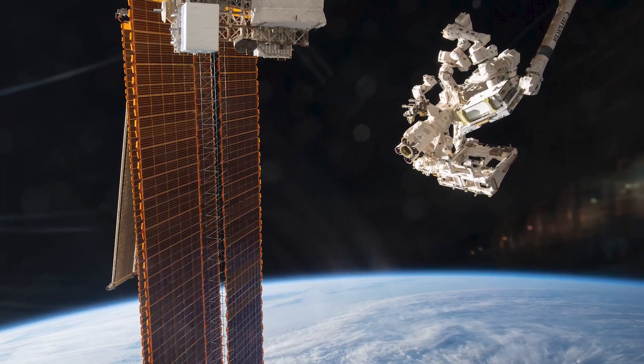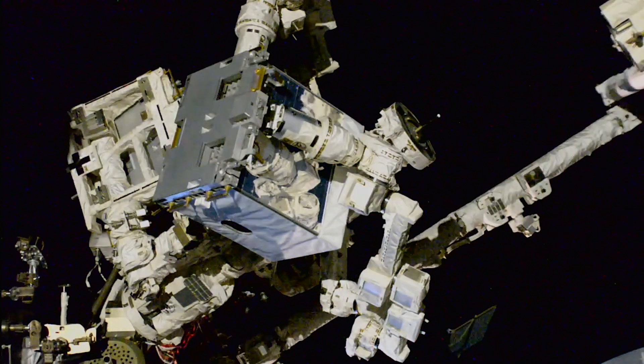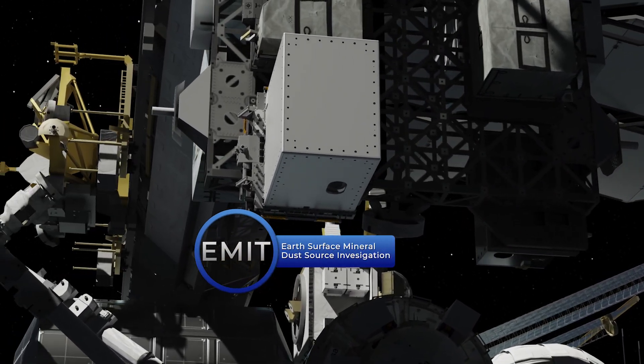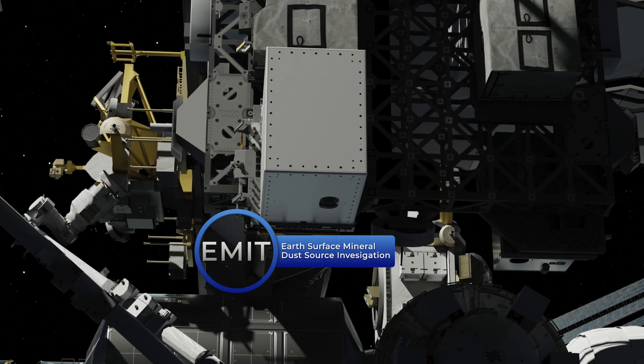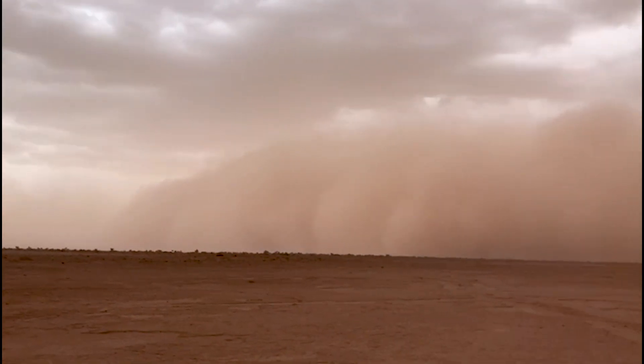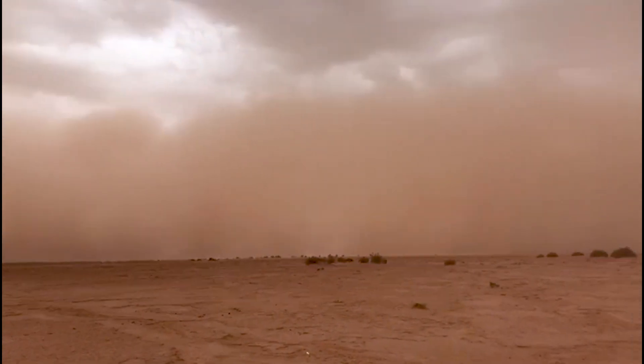In 2022, we used the space station's robotic arm to place an instrument on the exterior of the space station known as EMIT, or the Earth Surface Mineral Dust Source Investigation. The sensor's goal is to understand the mineral dust in our atmosphere caused by strong winds stirring up dust from deserts and other arid regions across the planet.